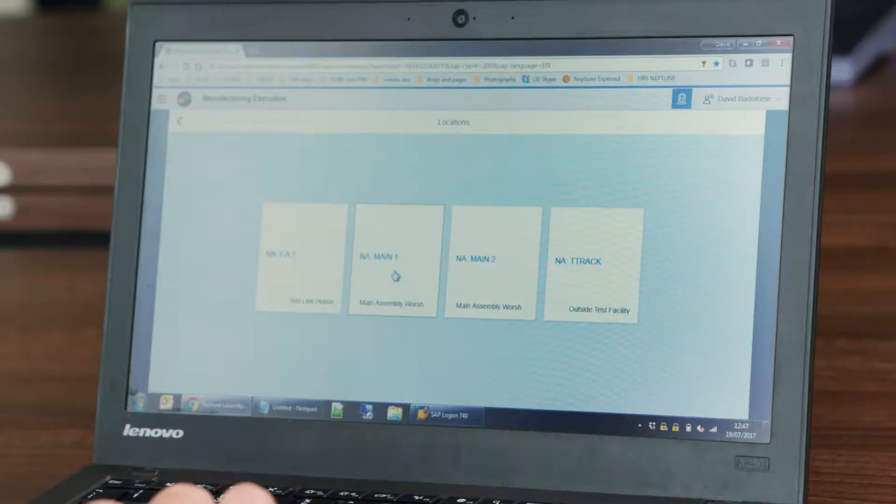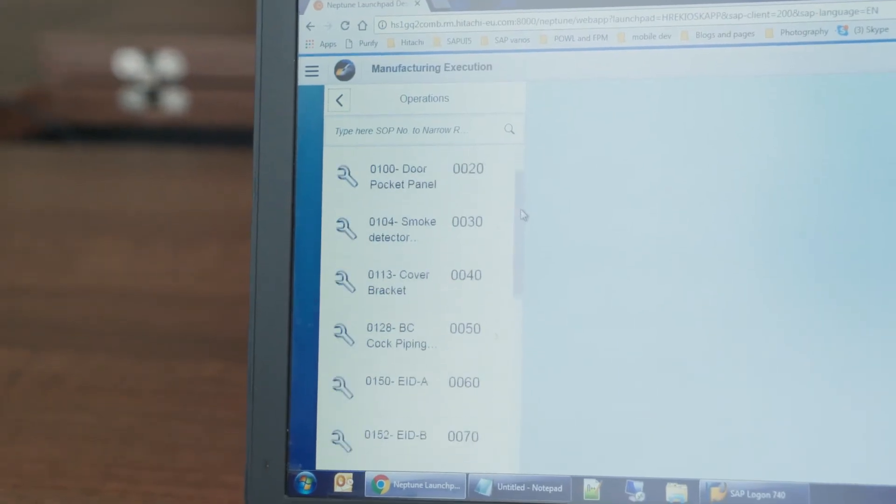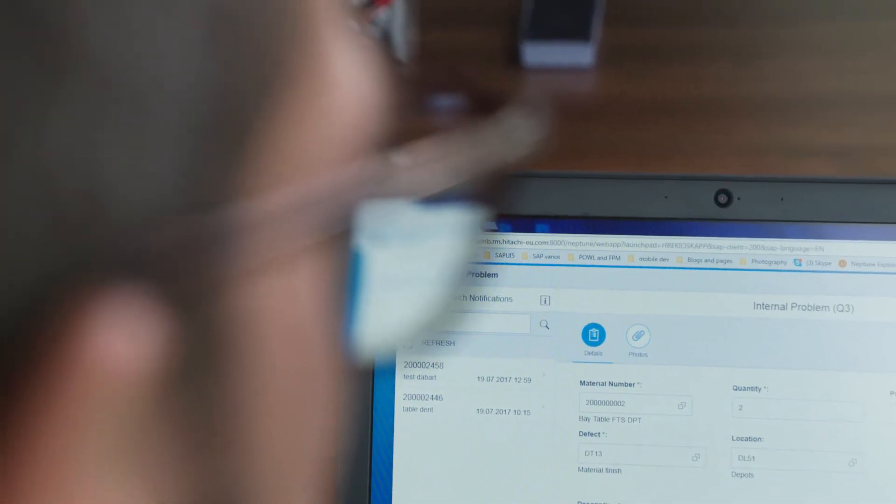You select the area you're working in and here appears the list of all the operations that we need to do today for this specific part of the train, and the list of all the materials and the quantity you require to do this job.